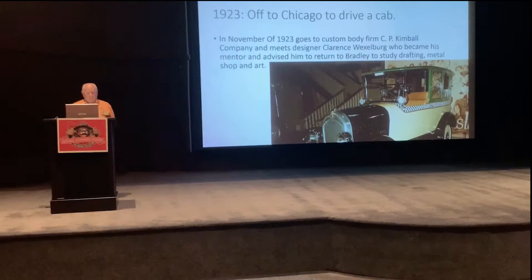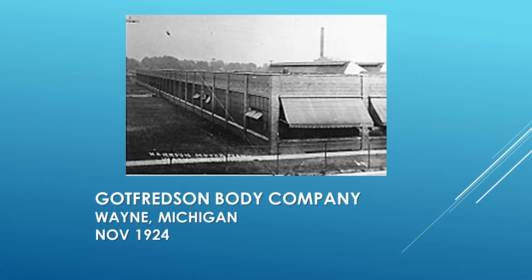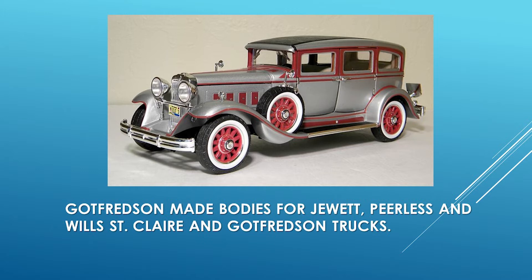The following year, he was able to get employment in November of 1924 with the Godfredson Body Company in Wayne, Michigan. This was a pretty large company; they built bodies for Peerless, Willys-St. Clair, and Jewett automobiles. His work there was mainly as an apprentice, but he got to learn a lot about body building and construction.